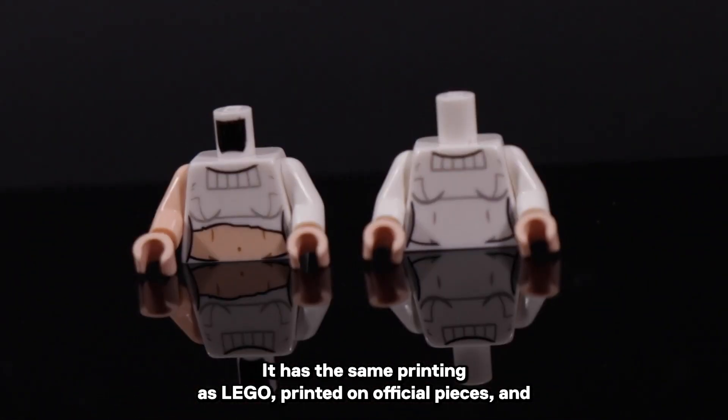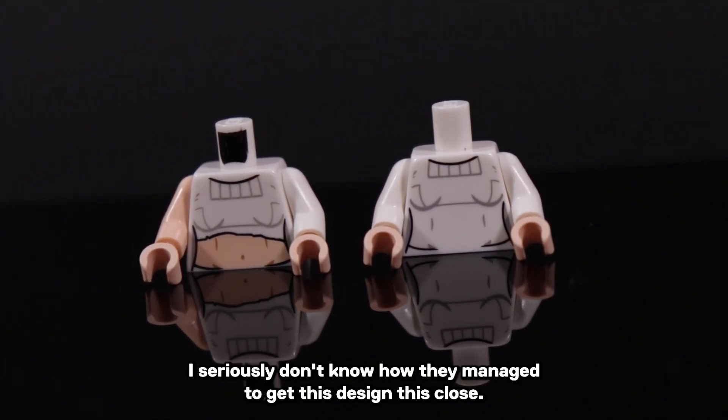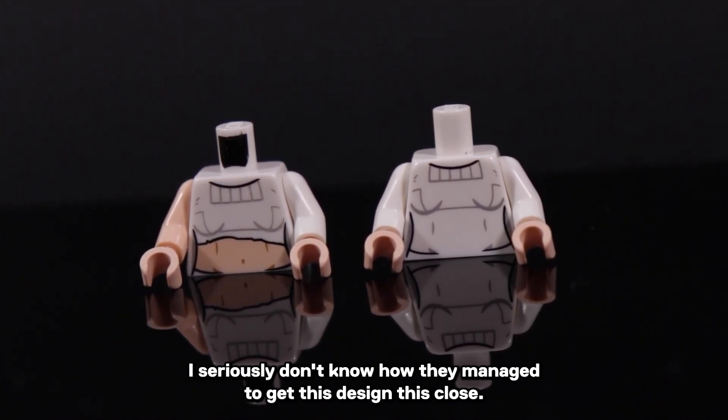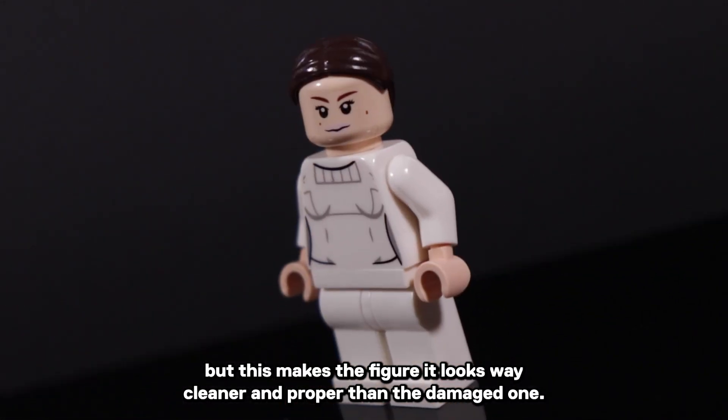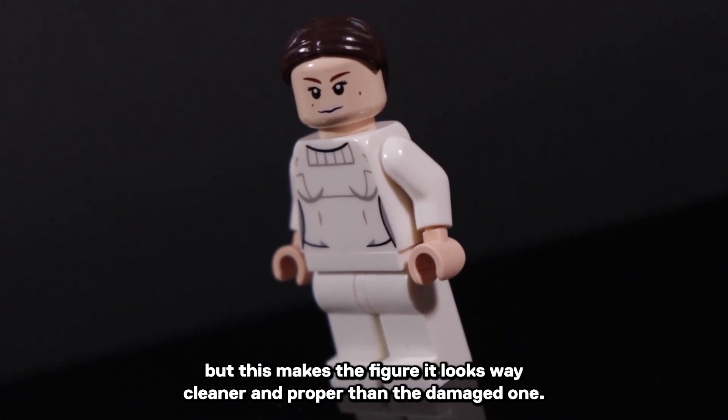It has the same printing as Lego, printed on official pieces, and I seriously don't know how they managed to get this design this close — probably magic — but this makes the figure look way cleaner and more proper than the damaged one.